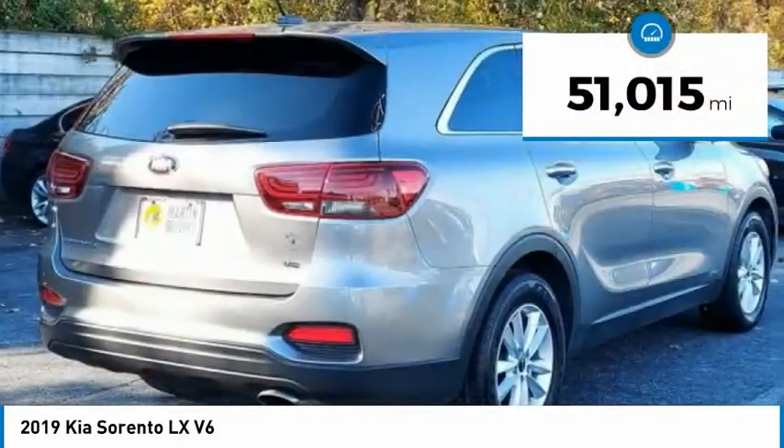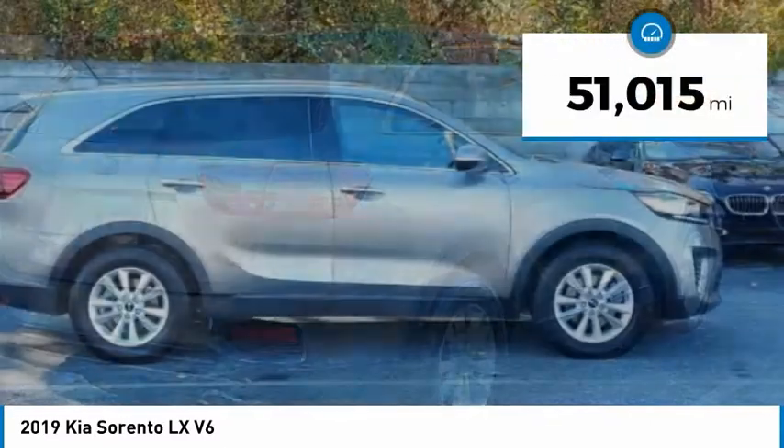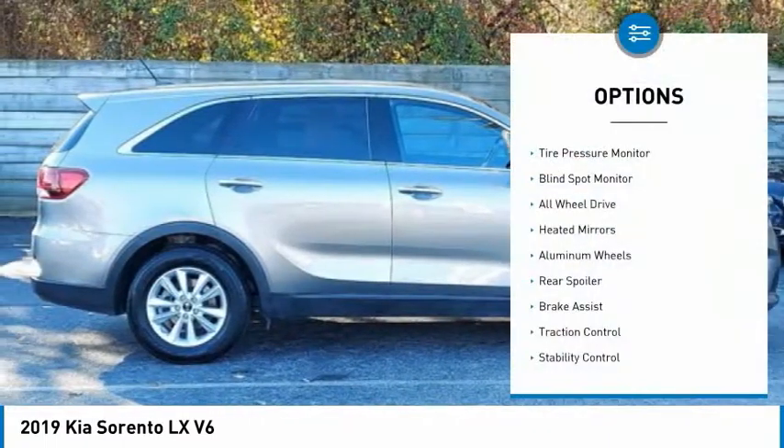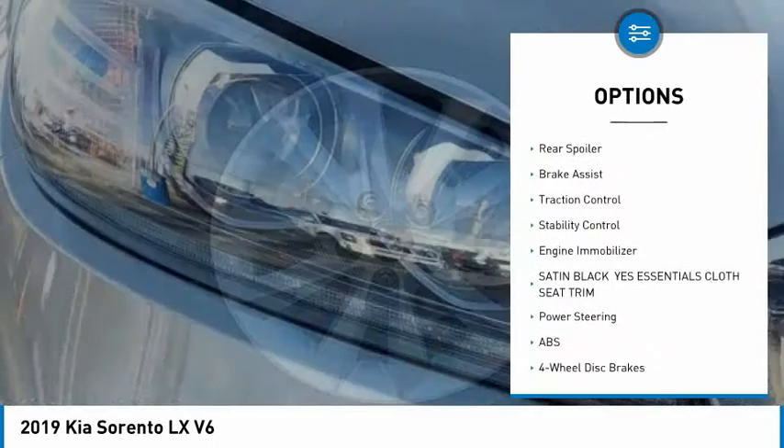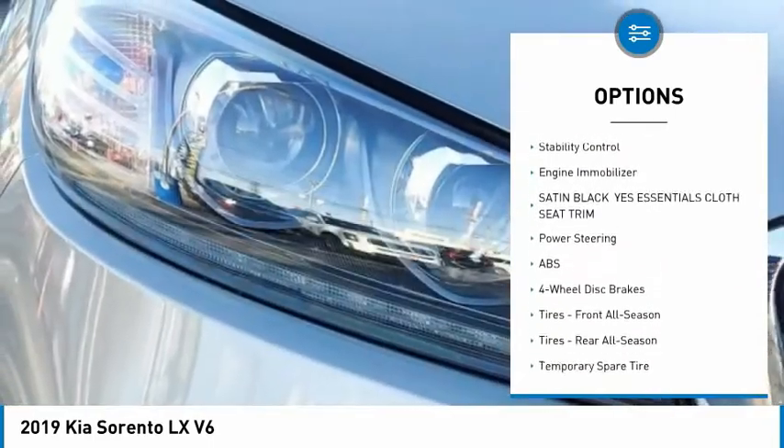This vehicle has less than 55,000 miles. Here are some of this vehicle's great options: tire pressure monitor, blind spot monitor, all-wheel drive, heated mirrors, aluminum wheels, rear spoilers.